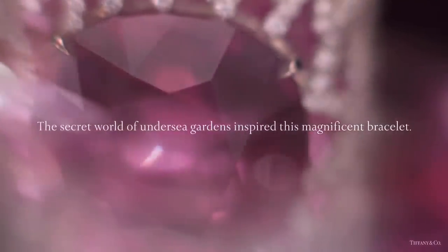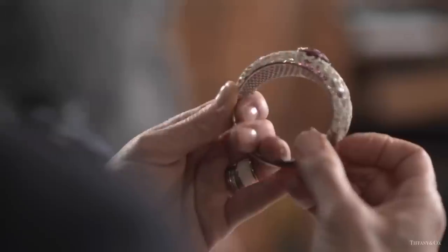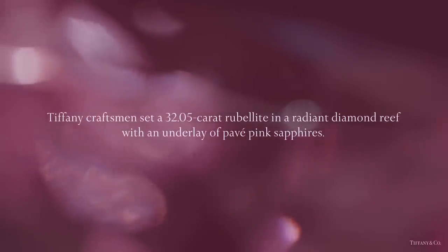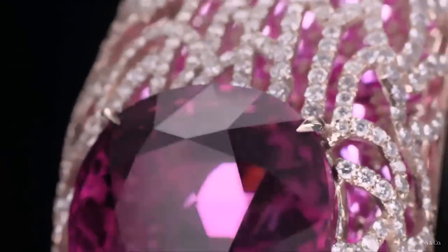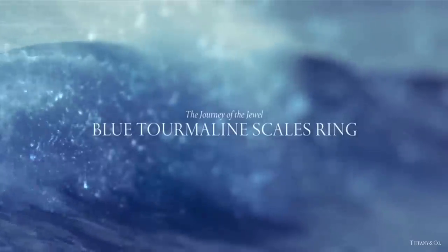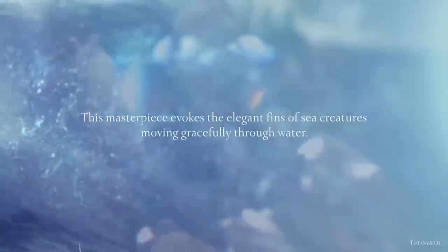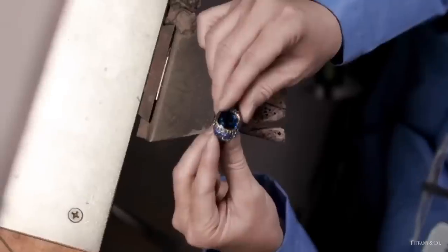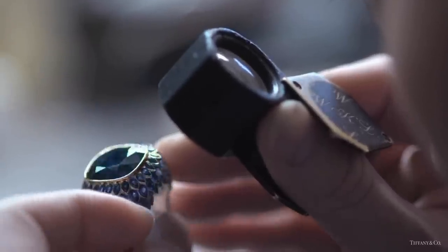Tiffany craftsmen set a 32.05-carat rubellite in a radiant diamond reef with an underlay of paved pink sapphires. The blue tourmaline scales ring evokes the elegant fins of sea creatures moving gracefully through water. A cascade of hand-cut sapphire and diamond flows from a 14.9-carat blue tourmaline.